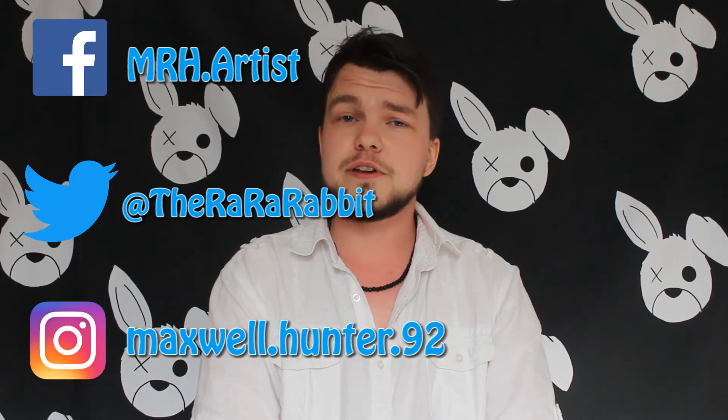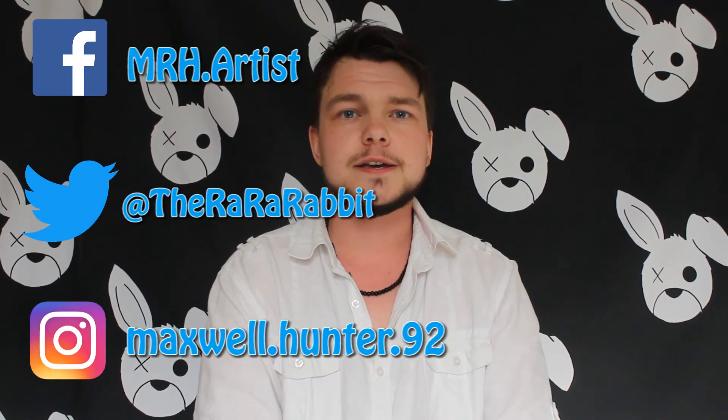If you would like to stay up to date with my work you can sign up to my newsletter on my website, which again will be in the description box below, and as well as that you can also follow me on my various social media platforms. Thank you.